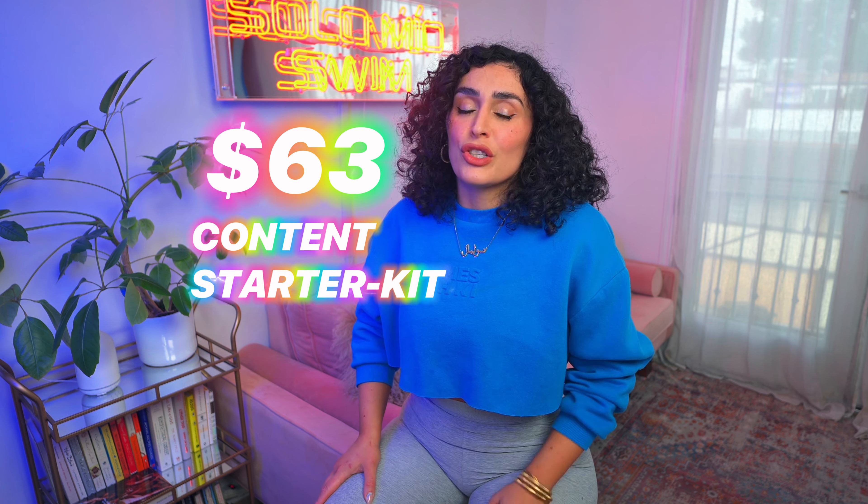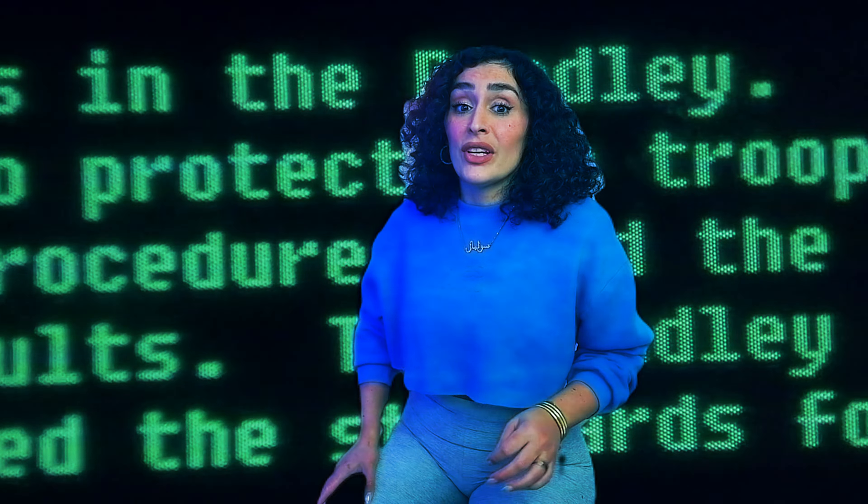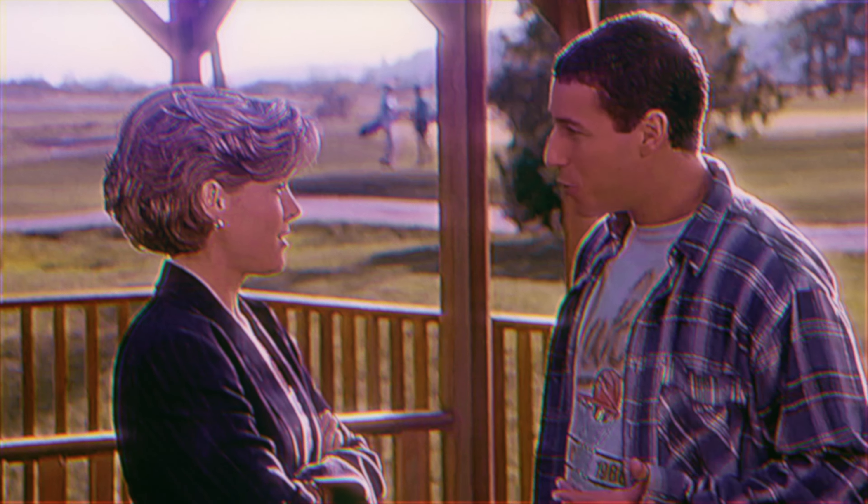Today I'm excited to share my top four go-to gadgets for shooting on the fly. After some serious Amazon testing — and I mean testing, I was just testing its durability — I've narrowed it down to these essential gadgets. First up,